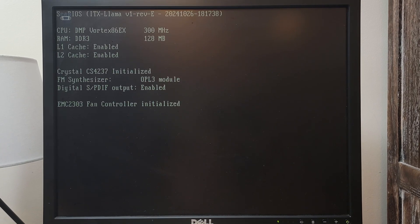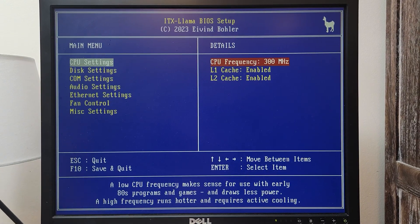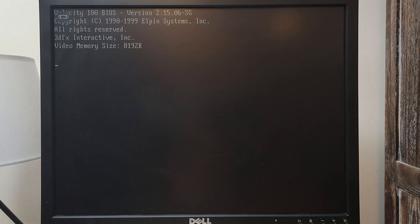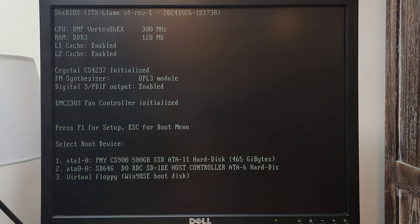Hello everyone. In this video I will be performing some DOS benchmarks on the ITX Llama. The benchmarks I will be using come from Phil's Computer Labs DOS benchmark pack. I will show you my results and compare them to other retro computers compiled in a document by Phil. The video card I have installed on the ITX Llama is a 3DFX Velocity 100 card, which performs around the same as a Voodoo 3 card.